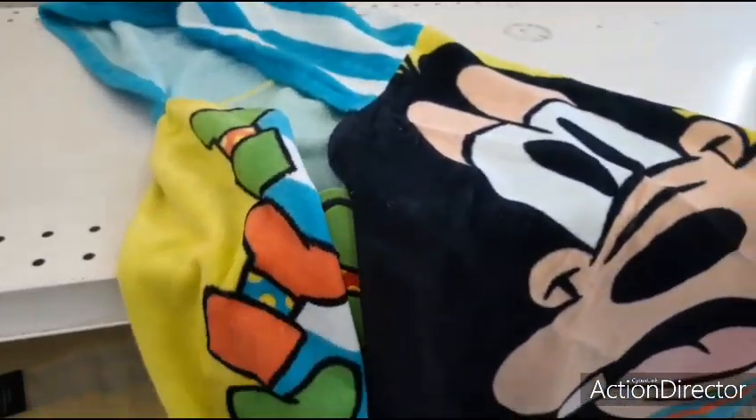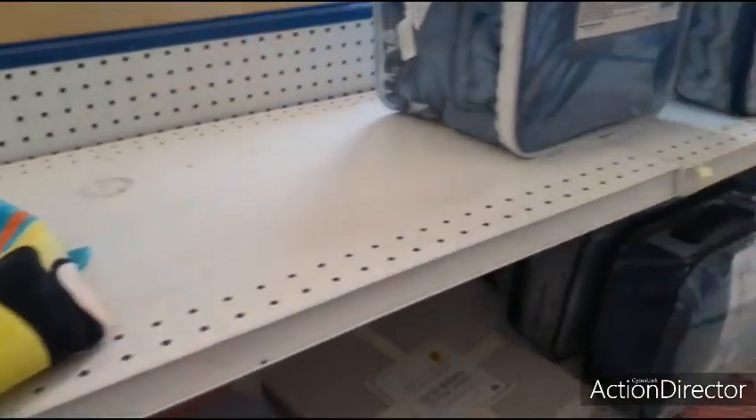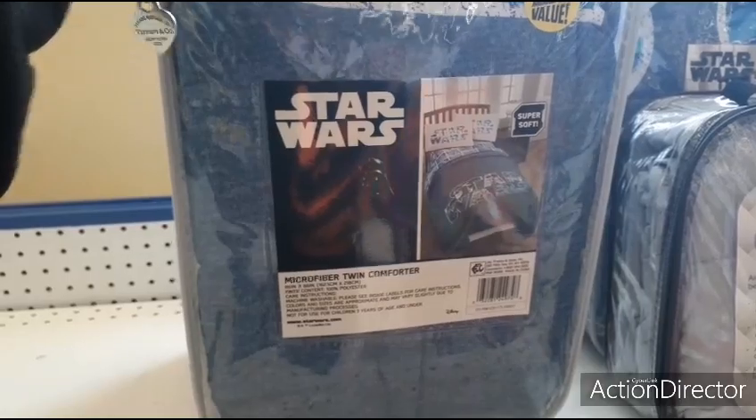But anyways, that's what it looks like. Well, I rolled up and they had one more left in Mickey — how lucky am I — so I picked it up. Also, Star Wars microfiber twin comforter $9.99 — that's what that's going to look like.